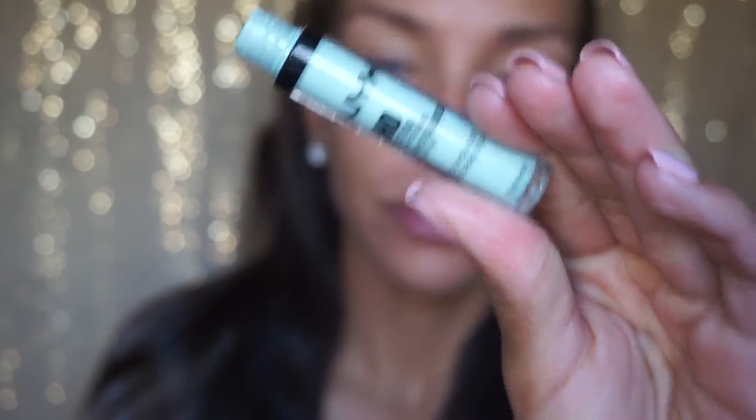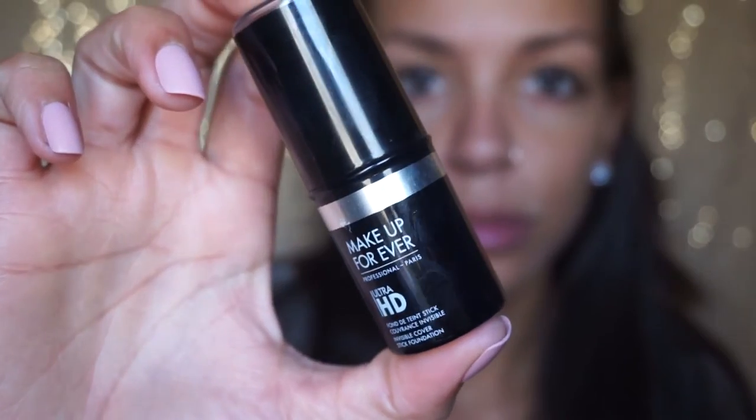Starting with a clean face, I'm going to use my Benefit Cosmetics poreless primer. I love this stuff — it really does blur your pores and makes your skin feel like silk. And then I'm using my NYX concealer in green just to help cover up a blemish because nobody likes that.